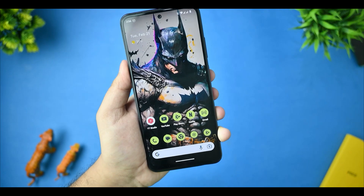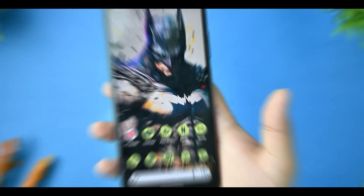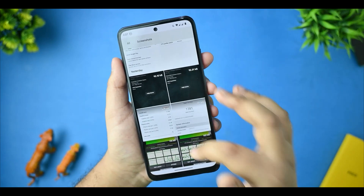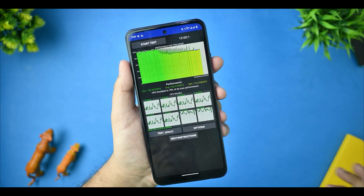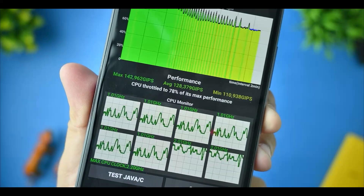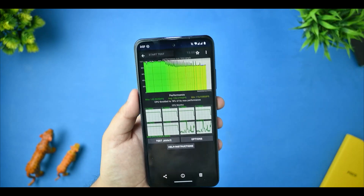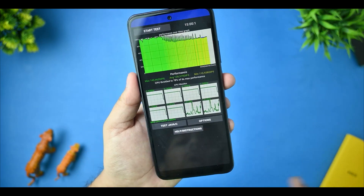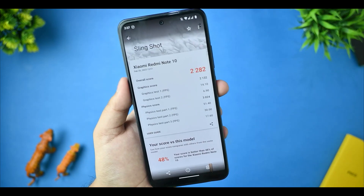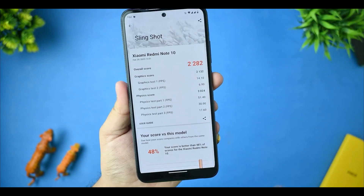Now let's dive into the benchmark results. I have taken screenshots of the performance results so far. This is a CPU throttling test that I ran for 15 minutes. The max is 142 GIPS at first run, with CPU throttling at 79% max. I ran it again and got the same results — not much change. This is the Geekbench result showing multi-core and single-core scores. This is the slingshot test and it performs pretty well — you can see 51 FPS support is also there.